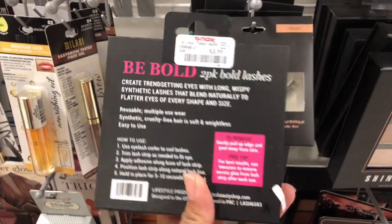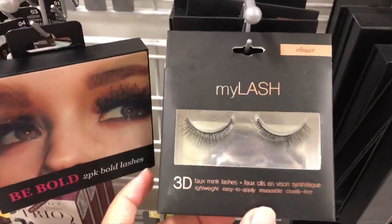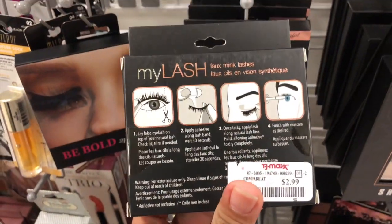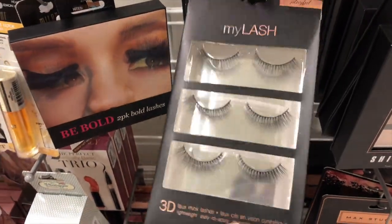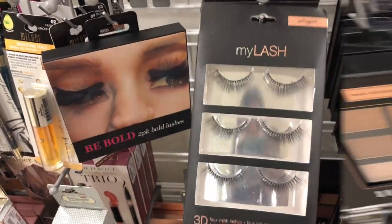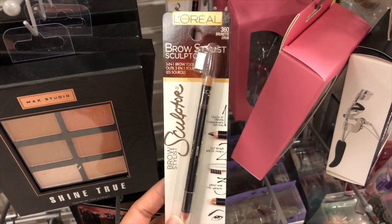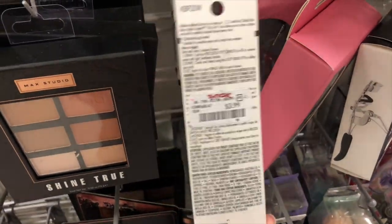There are two pieces of lashes inside and it's only $3.99 — super cool. They also have this fan by My Lash — it's full mink lashes for $2.99. Then they have a three-piece set for $5.99, super affordable. And this is by L'Oréal — the Brow Stylist Sculptor for the brows — it's $3.99.